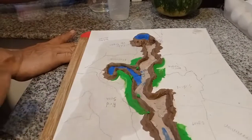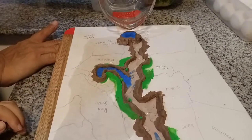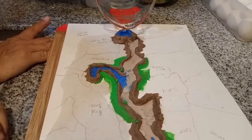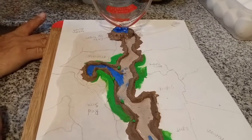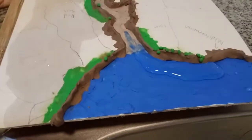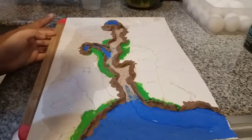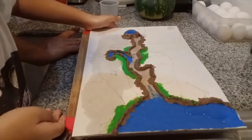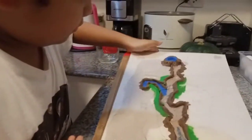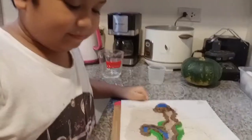We just made it muddy white and dark blue for the Mediterranean and Lake Victoria. Thanks for your demo. No problem. Bye.